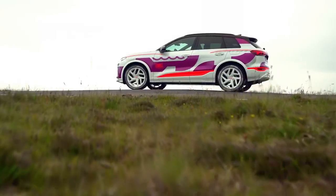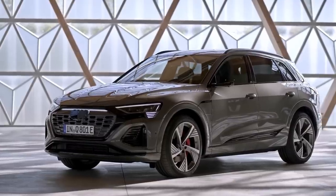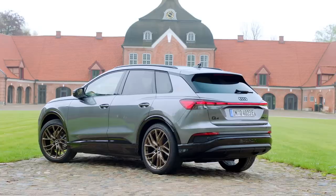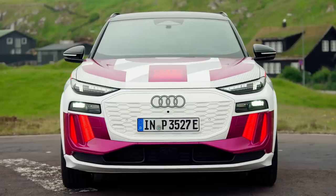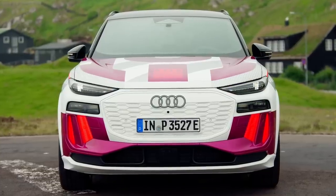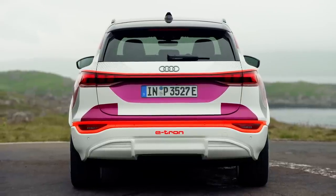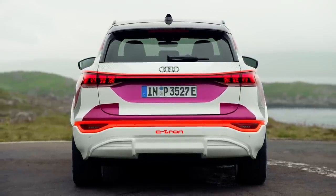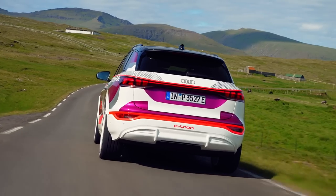The Q6 name probably gives away where this car fits in the Audi lineup — it's smaller than a Q8 e-tron but bigger than a Q4. It's due to go on sale by the end of 2023 and the price I've been promised will start with a five — I think that means in the 50,000s rather than a fiver. That's still going to be decent value since a BMW iX3 starts at £64,000.